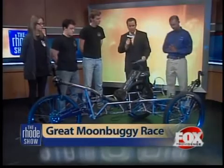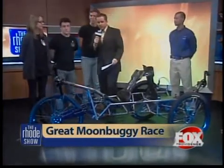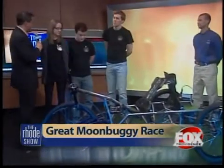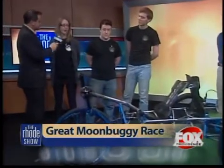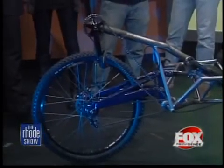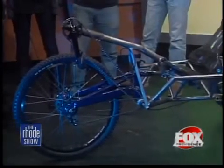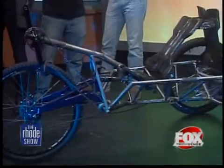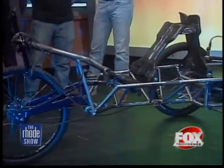Let's start over here with Carissa, one of the students from RISD. What made you want to get involved in building a buggy that would go to the moon? Our group from the industrial design program at RISD was really anxious to be involved because RISD has never been in the moon buggy race before. It's our first time, and we thought it'd be a really great opportunity to hone some of our design skills in a primarily engineering-based competition.